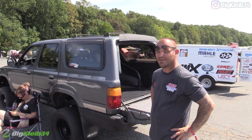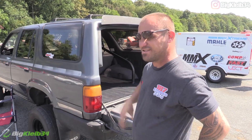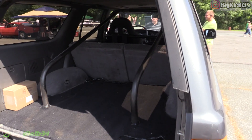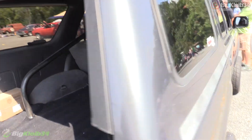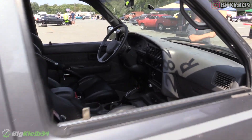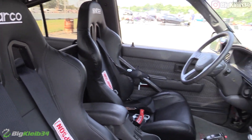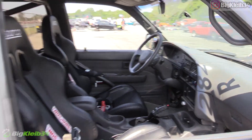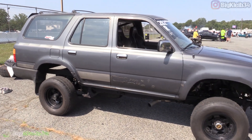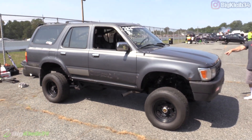Tell us what we're looking at here — '92 4Runner, stock 1JZ, basic goodies: 66mm turbo, 2000cc injectors, ethanol, Haltech computer, TH400. How long have you had the truck and how long have you been working on it? Since 2013. It kept breaking the 3-liter, the original V6 — so wanted to do something different and definitely put a super motor in it.